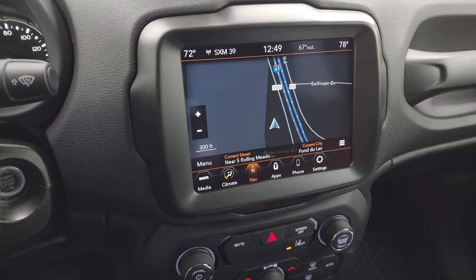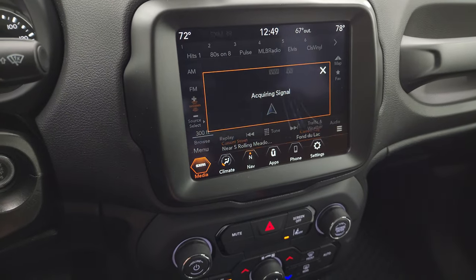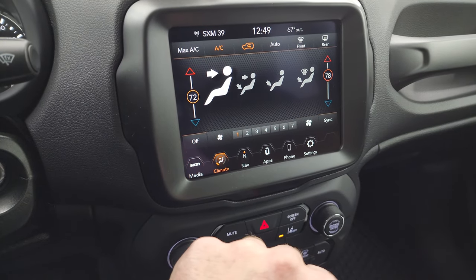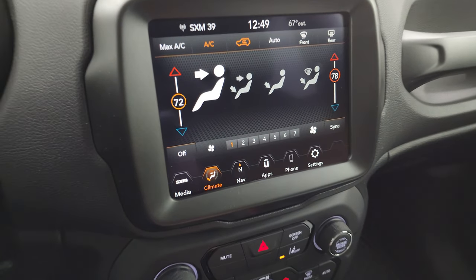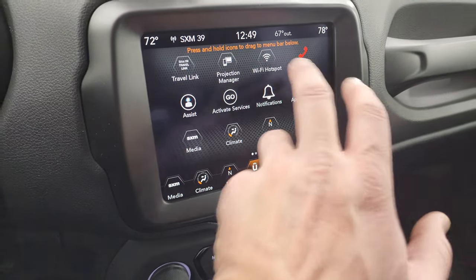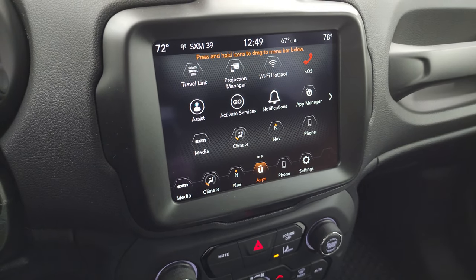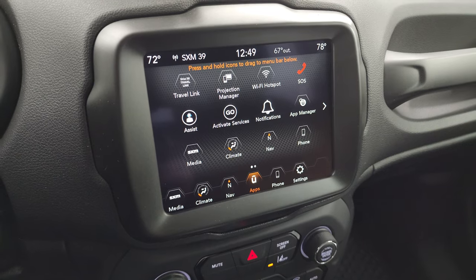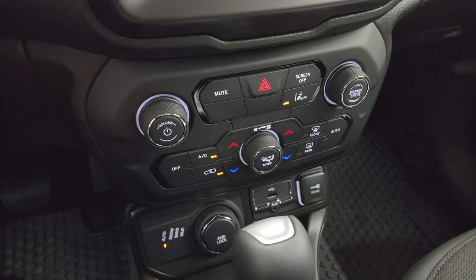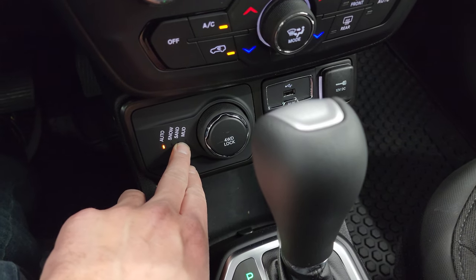You get the 8.4-inch Uconnect 4C radio with factory navigation standard, which is really great. It has AM/FM and SiriusXM radio capabilities. You also get dual climate controls, and the backup camera shows up on this screen. There's a projection manager for Android Auto or Apple CarPlay — we did a demo on Android Auto if you want to check that out. Down below you have more tactile climate, volume, and tune controls, plus lane departure warning.